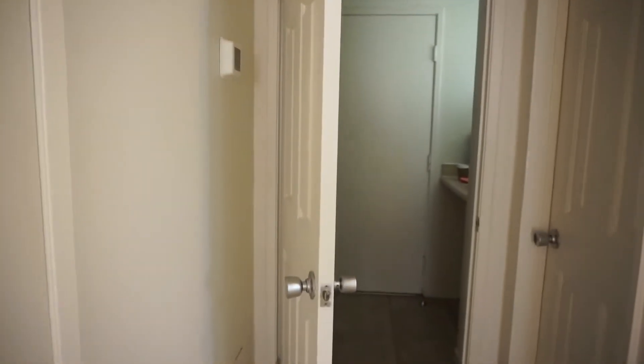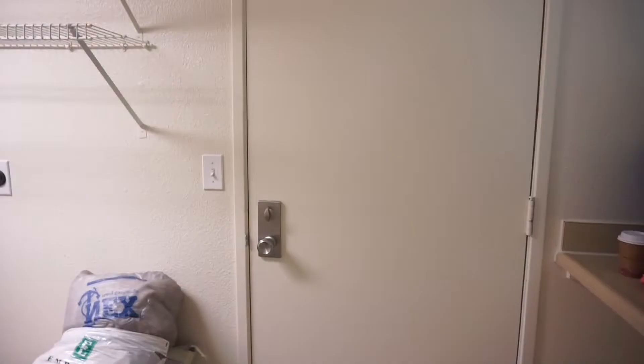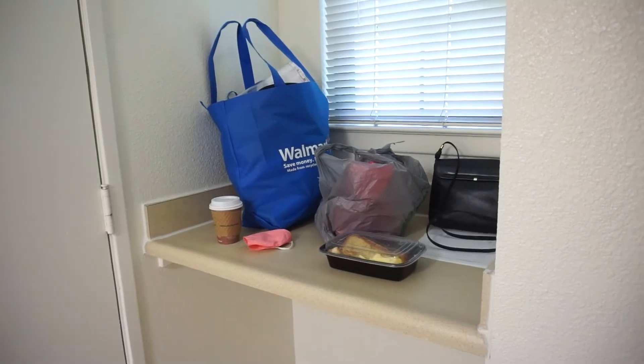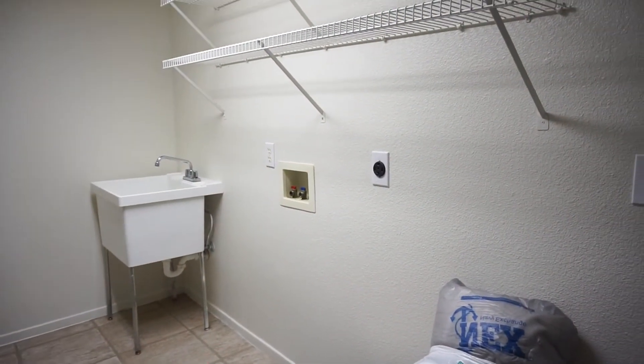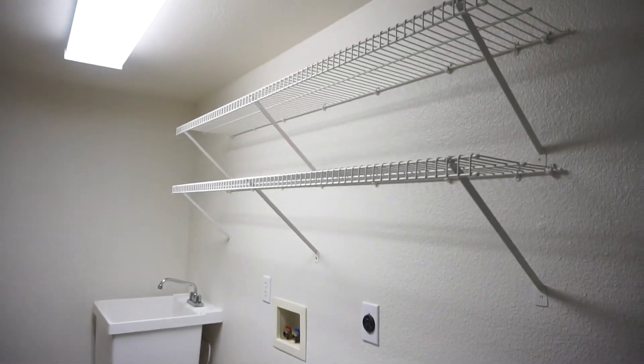And then to the right we have this. Don't mind the mess — we literally just dropped off our stuff from the hotel. But we have a little area here where you can fold your clothes. There's a utility sink on this side, so we're gonna place our washer and dryer in this section, and then there's also storage up here.